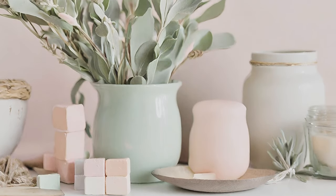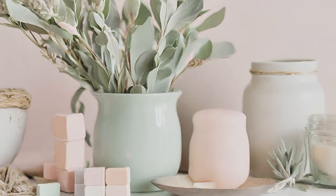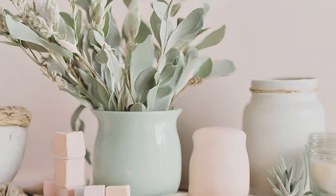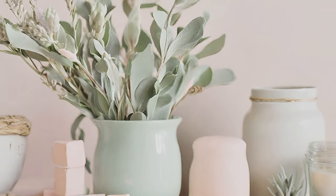Soft Pastels. Infuse soft pastel hues like blush pink, sky blue, or sage green into your decor palette for a serene and soothing atmosphere.